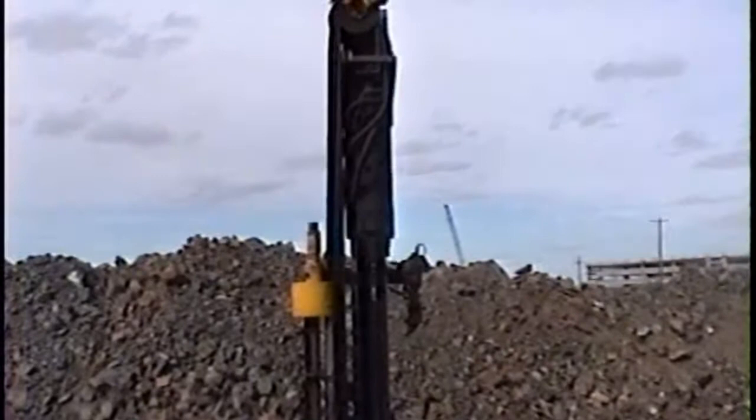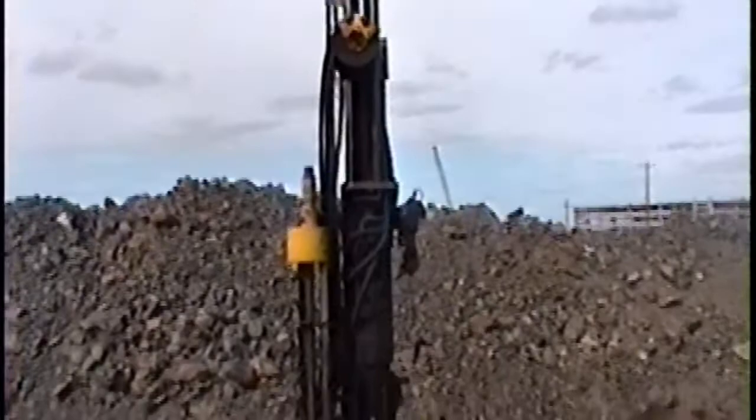There he goes. Now, as you can see, the rod is removed from the track. Now he's going to drill down in there. There he goes — he pulls up another rod. That tells you about how deep that hole is.